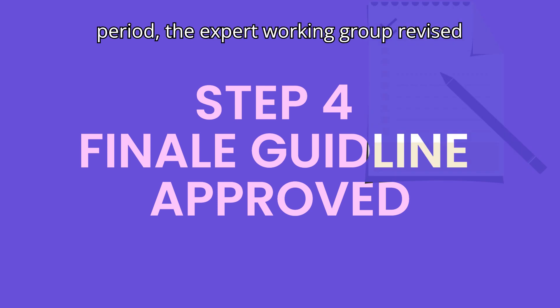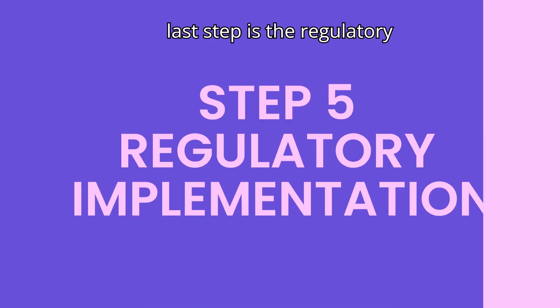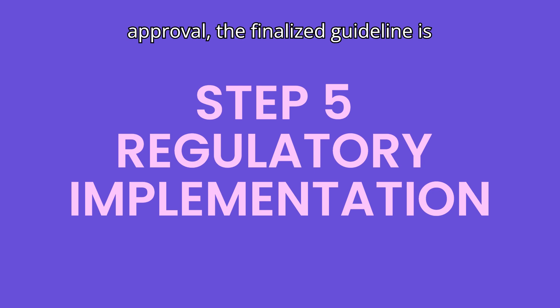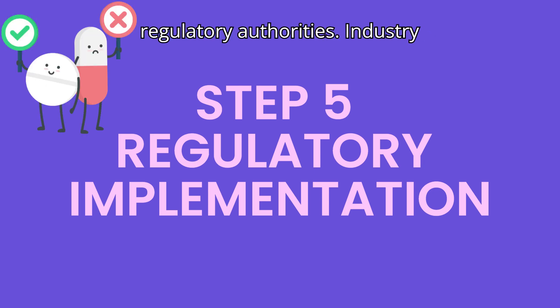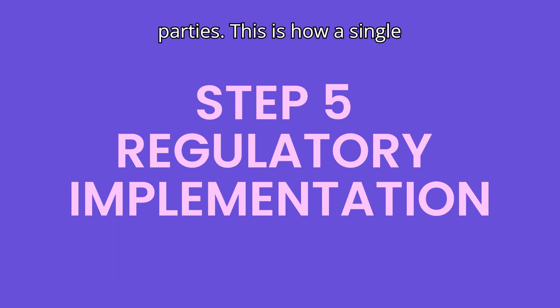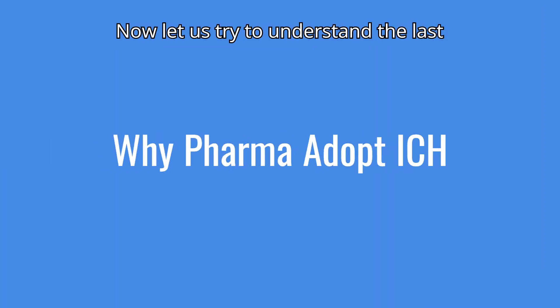The last step is regulatory implementation. Upon approval, the finalized guideline is published and made available to regulatory authorities, industry stakeholders, and other interested parties. This is how a single guideline is developed by ICH.